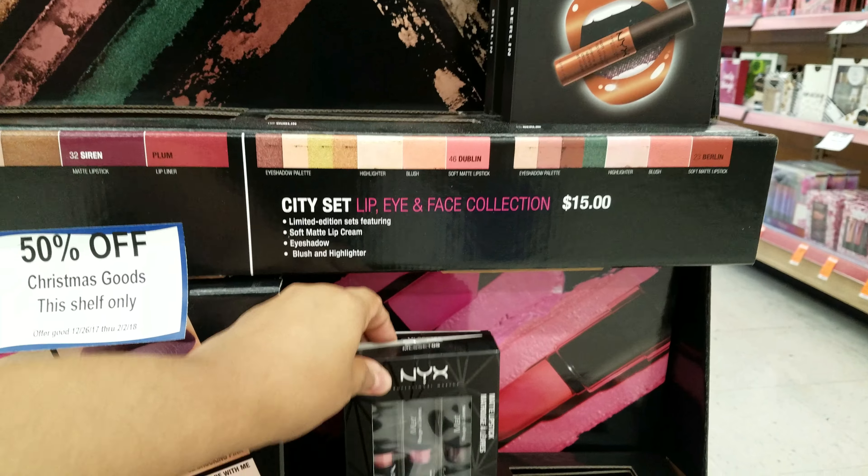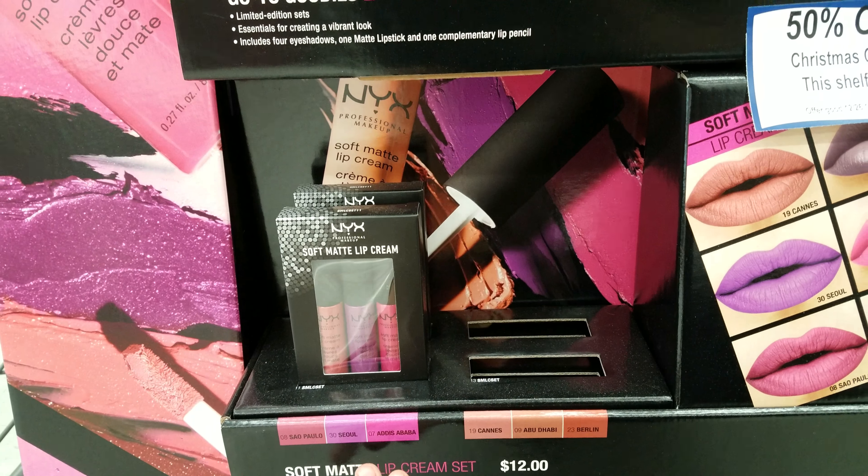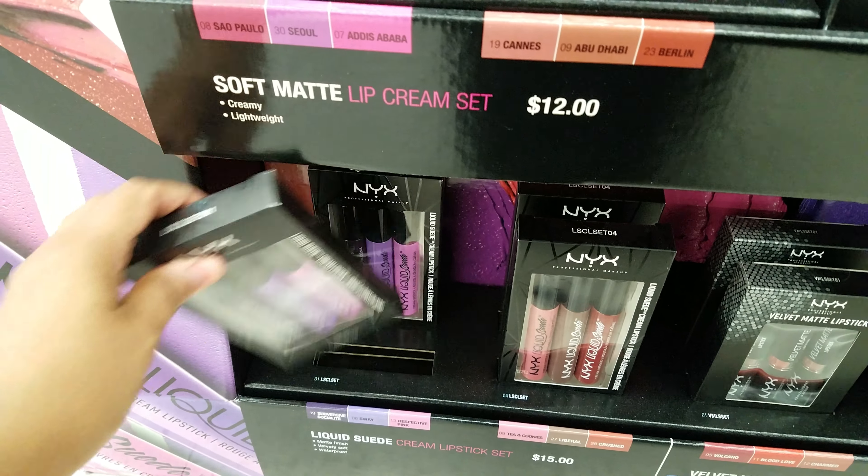More NYX right here — matte lipstick set, 50% off. And then we have more down here: liquid suede.